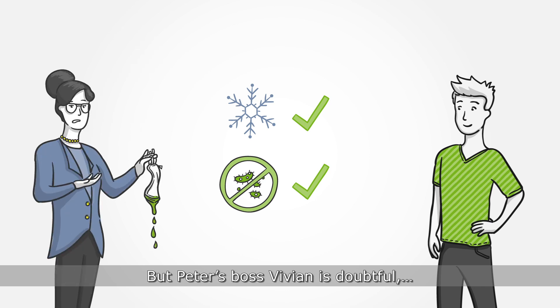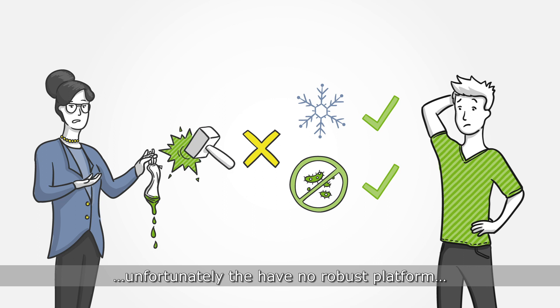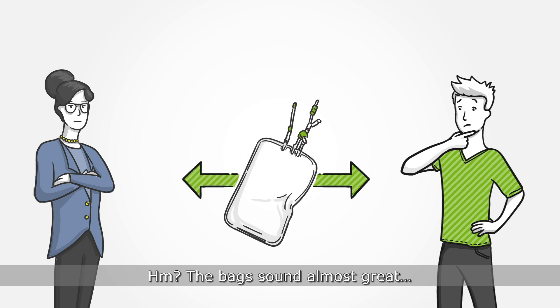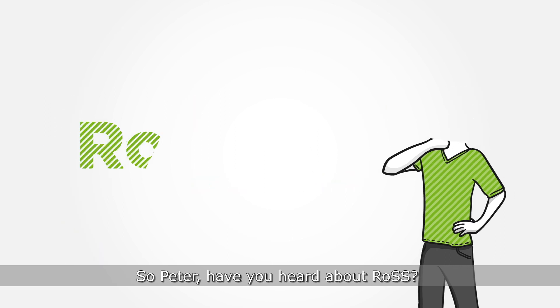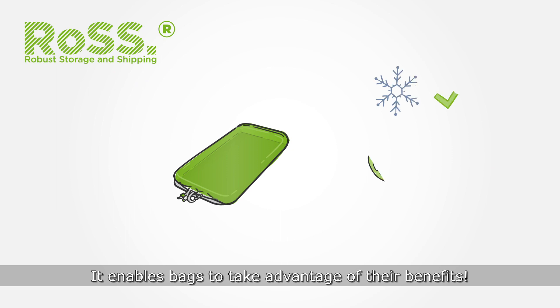But Peter's boss, Vivian, is doubtful. Unfortunately, they have no robust platform, and because of breakage, a high loss rate. Hmm. The bags sound almost great, but actually there are some disadvantages. So Peter, have you heard about ROS? It enables bags to take advantage of their benefits.